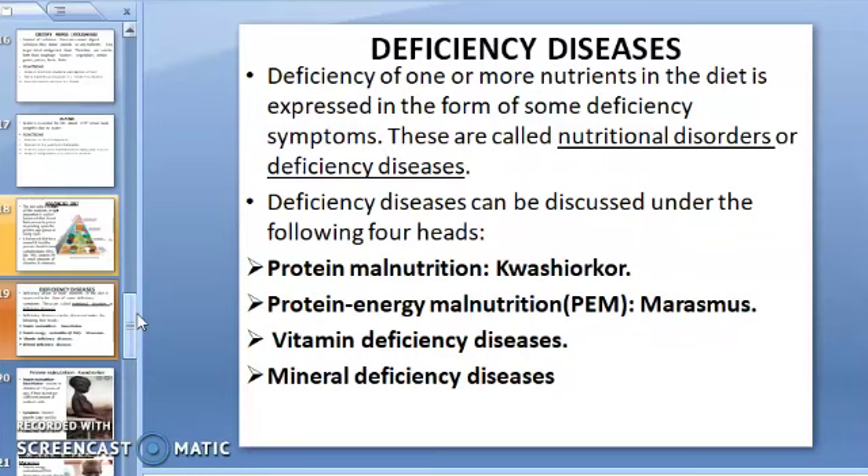These deficiency diseases can be discussed under four heads: protein malnutrition, protein-energy malnutrition, vitamin deficiency diseases, and mineral deficiency diseases. One more thing — people do not suffer from fat deficiency, because excess carbohydrates and proteins are converted into fat for storage.